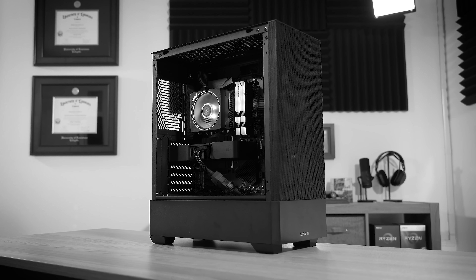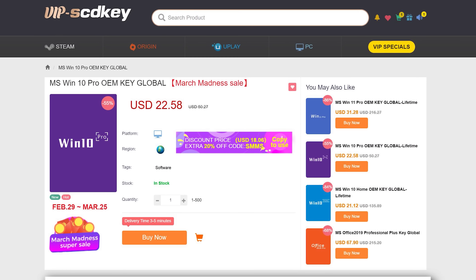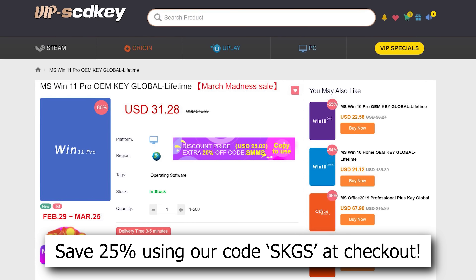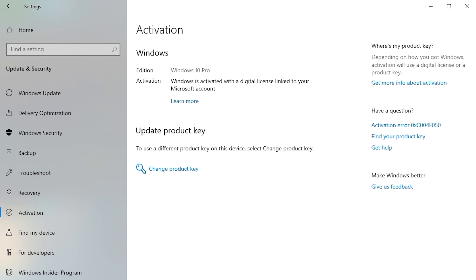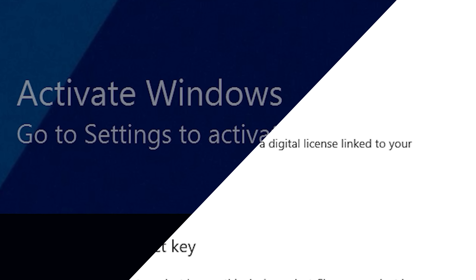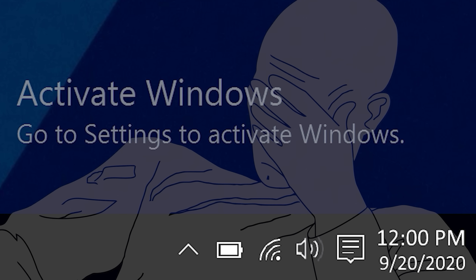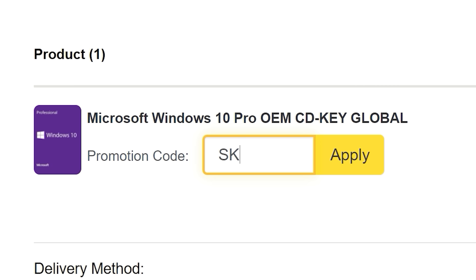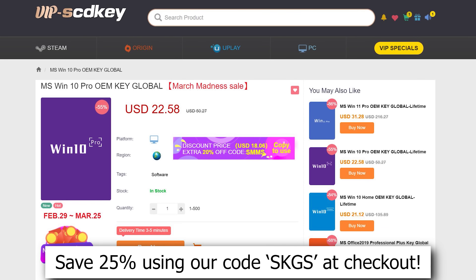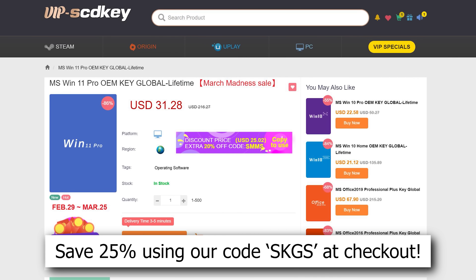If you're planning your next PC build, consider checking out our sponsor, VIP SCDKey. Their Windows 10 and 11 OEM keys sell for a fraction of retail and will unlock the full potential of your OS - they'll also remove those pesky activation watermarks. Click the links below and use offer code SKGS for a sweet discount on a variety of options, including Windows 10 and 11 Pro and Home.